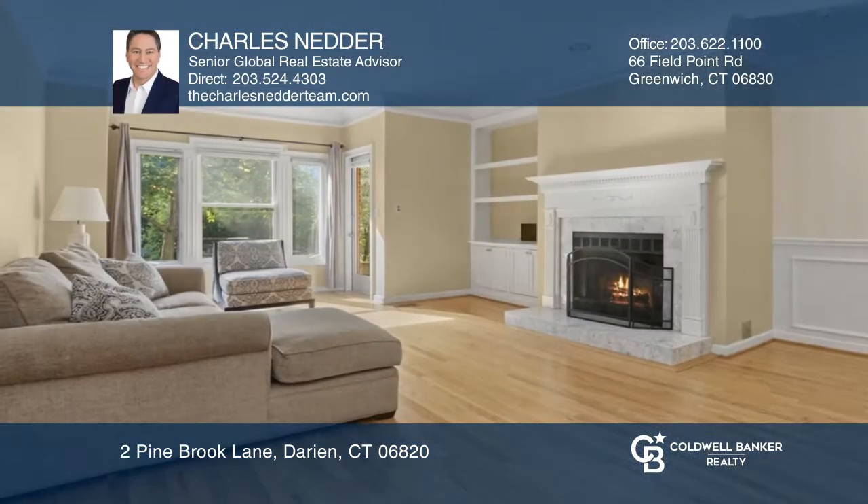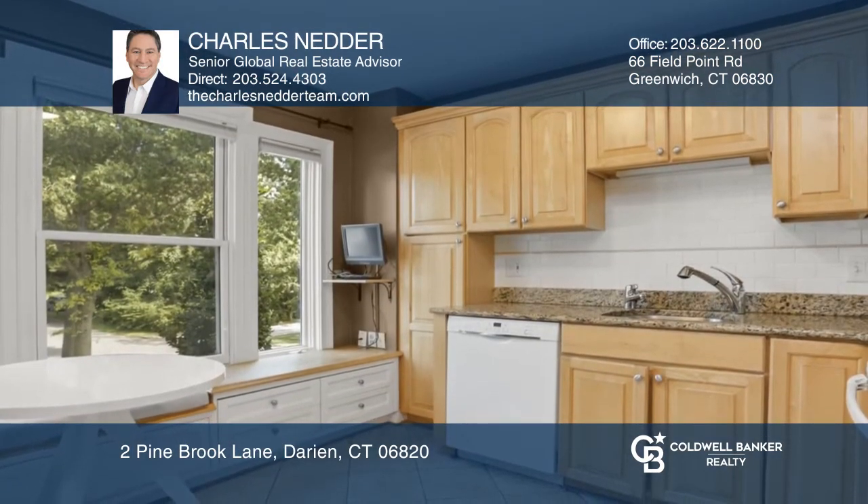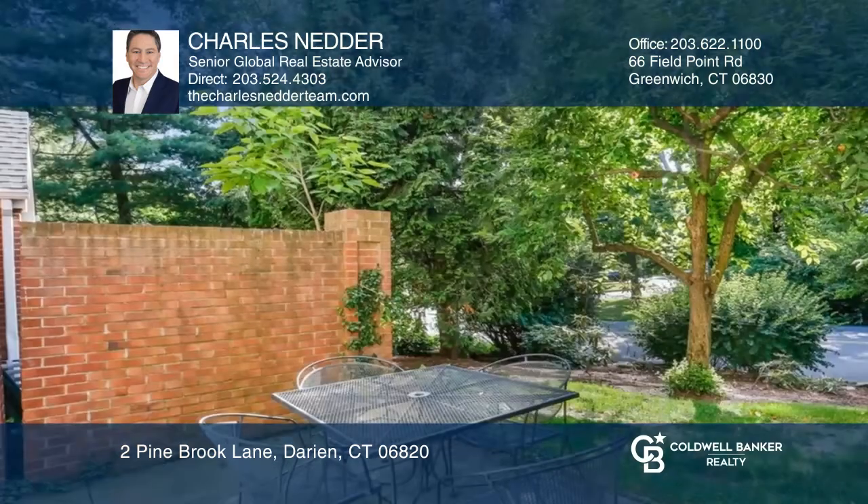Welcome to this wonderful two-bedroom, two-bath townhome that offers a comfortable, flowing living space that is light and bright. Enjoy an open living and dining area with hardwood floors, crown molding, and a wood-burning fireplace.